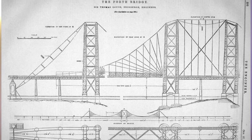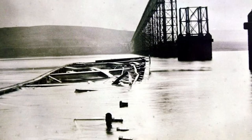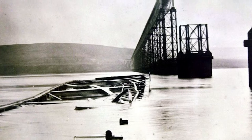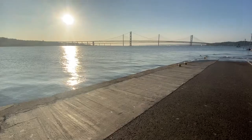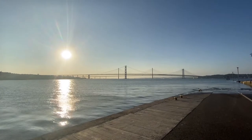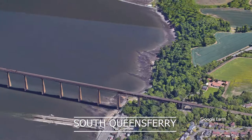Thomas Bouch's suspension bridge plans were completely abandoned in 1881 as his overall credibility in designing these bridges was thrown into question. There was still a need for a bridge over the Firth of Forth, so designs were invited by the newly formed Forth Bridge Railway Company, which consisted of the North British Railway, the Midland Railway, the North Eastern Railway, and the Great Northern Railway.